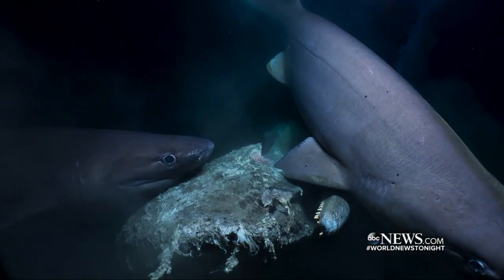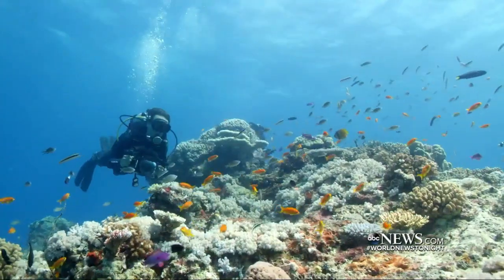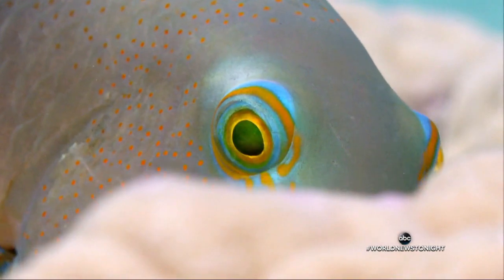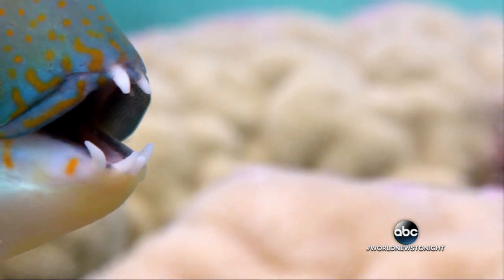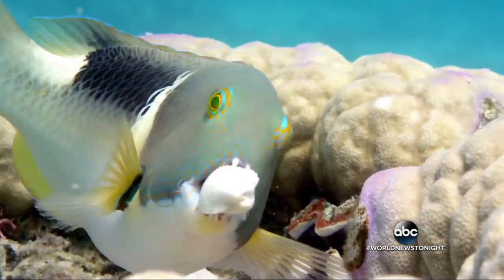But once they realized that's a big yellow electronic thing, they carried on just getting on with it. Producers followed these tuskfish for six weeks, discovering new behaviors — using coral to crack open a golf-sized clamshell with his tiny mouth.